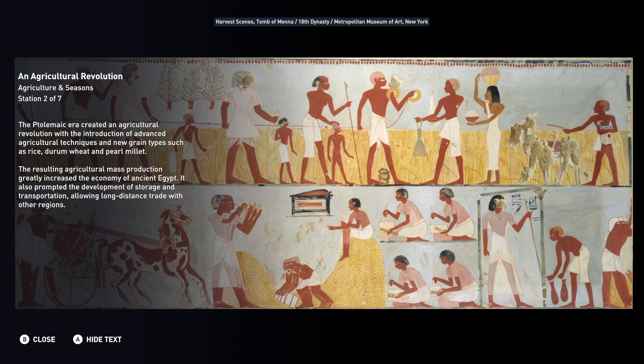It also prompted the development of storage and transportation, allowing long-distance trade with other regions.